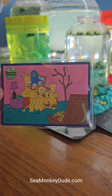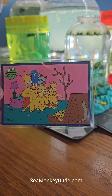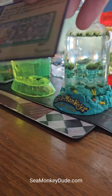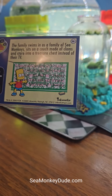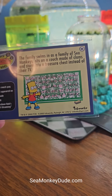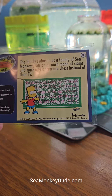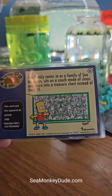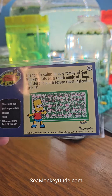They even got something that looks like coral over there that could be like a coat rack. This card came out in the year 2000, so it's over 20 years old already. This was season three, episode eight, if you wanted to go catch this episode and see what it's all about.